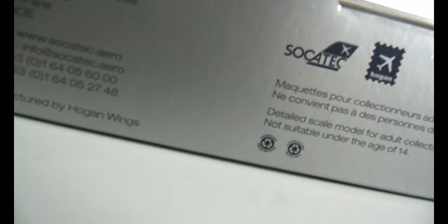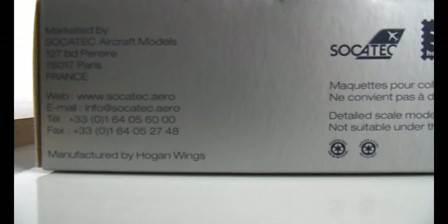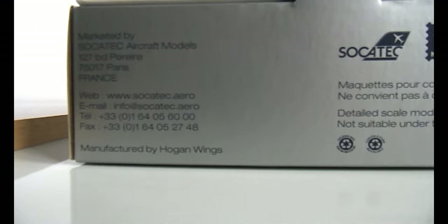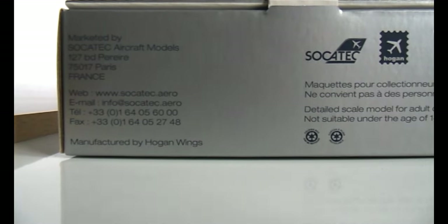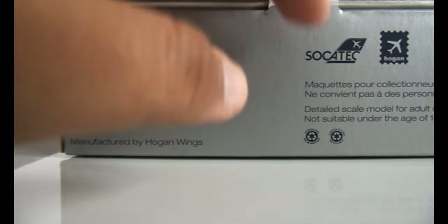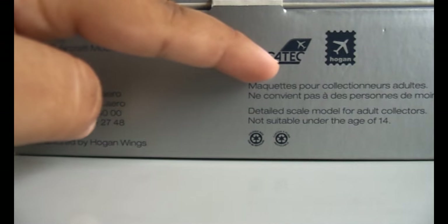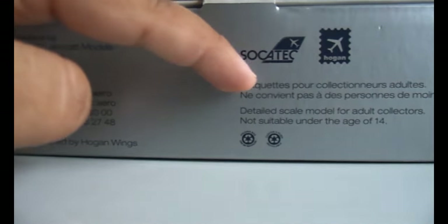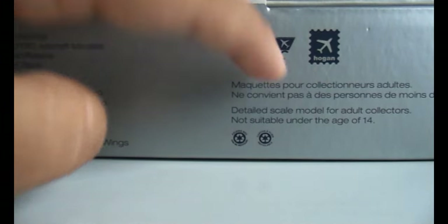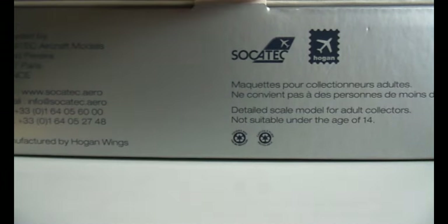Turning to the bottom side of the box, it says marketed by Socatech Aircraft Models, with the address in France, and manufactured by Hogan Wings. You have the Socatech logo, the Hogan Wings logo, and it says 'detailed scale model for adult collectors, not suitable for children under 14.'